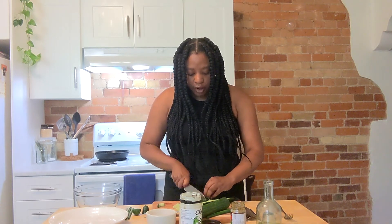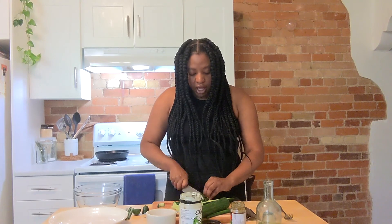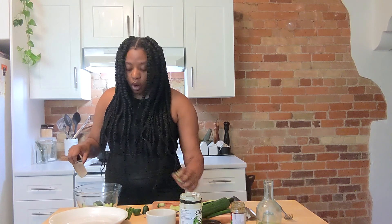We're going to chop them into half moons — half moons just because, after we've scooped out the seeds, if you want it to be aesthetic, that's the way to go.